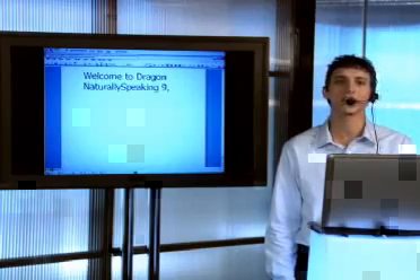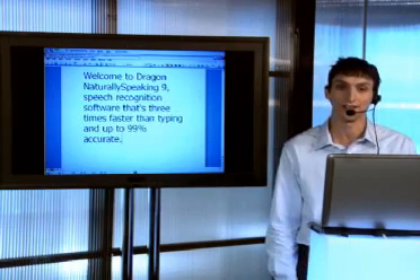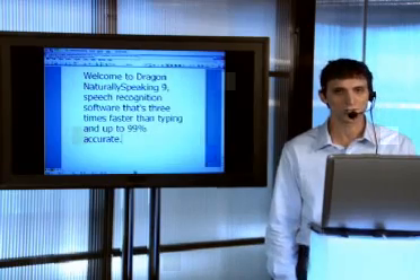Welcome to Dragon Naturally Speaking 9 — speech recognition software that's three times faster than typing and up to 99% accurate. It will revolutionize the way you use a computer.